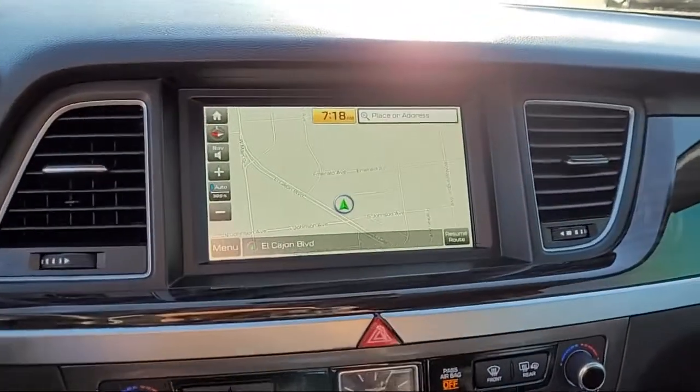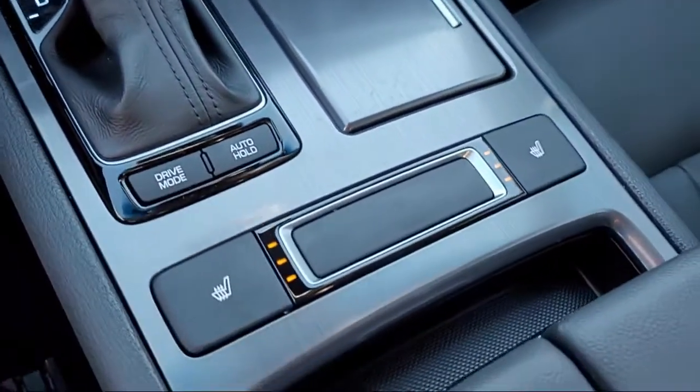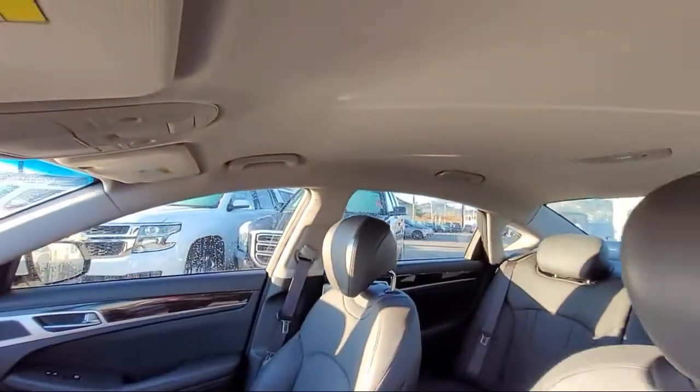Also featured are heated door mirrors, steering wheel controls, alloy wheels, rain-sensitive windshield wipers, and it has less than 15,000 miles on the odometer.